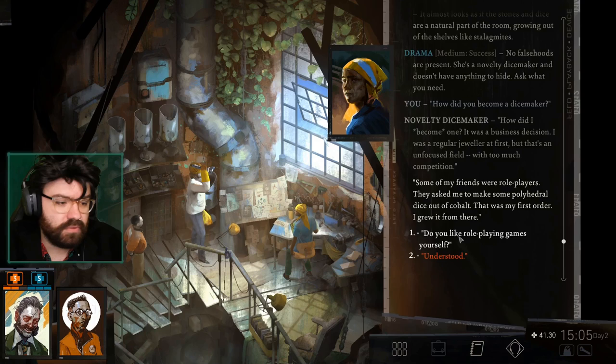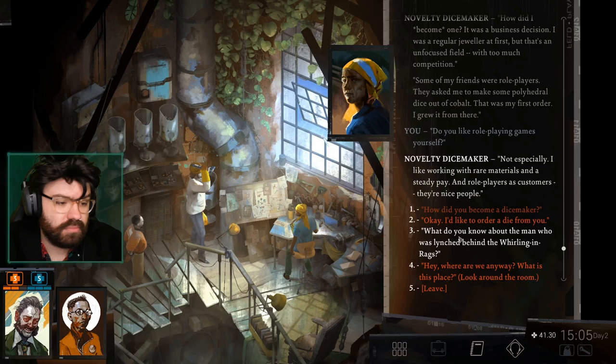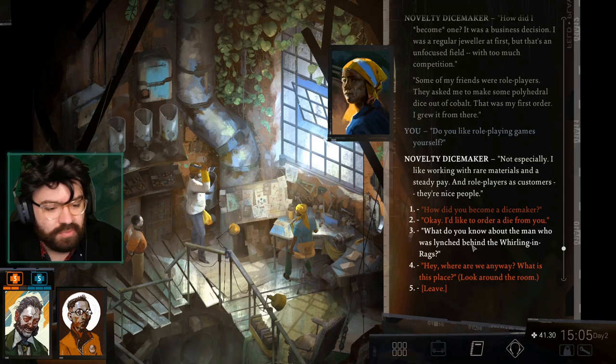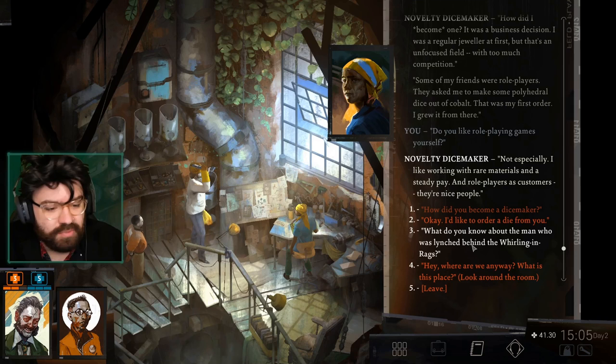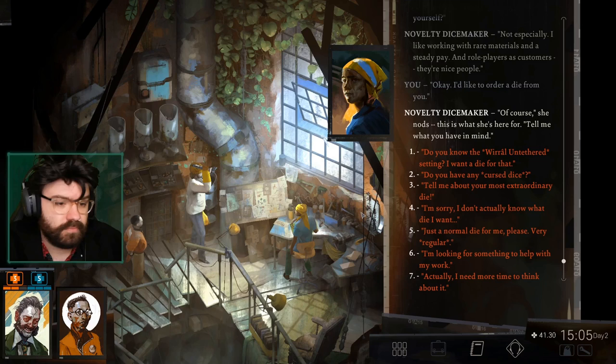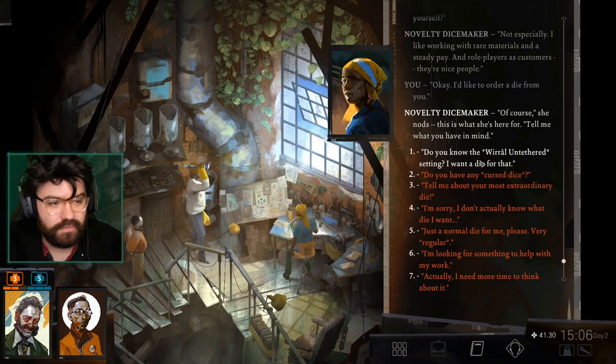Do you like role playing games yourself? Not especially — I like working with rare materials and a steady pay. Role players as customers? They're nice people. What do you know about the man who was lynched behind the Whirling in Rags? Let me go with... I'd like to order a die from you. Do you know the Wural Untethered setting? I want a die for that. Are we going to be able to buy that board game and also get custom dice for it? A game within a game? I need to get some money so I can buy that board game.